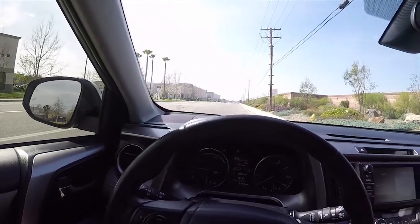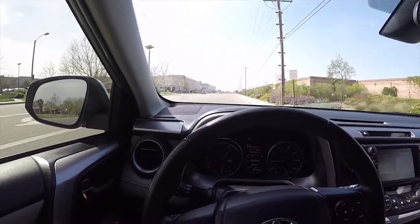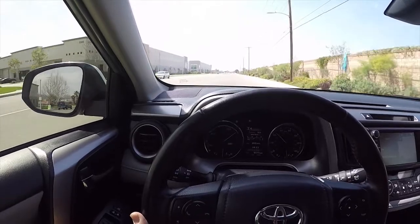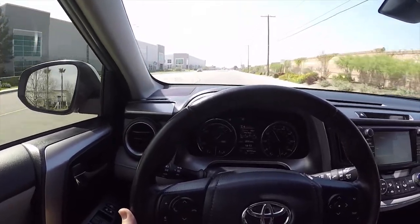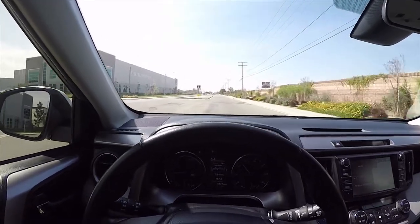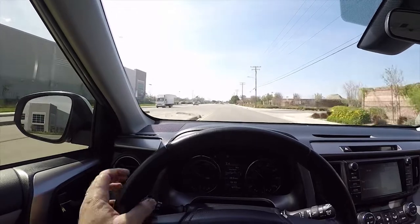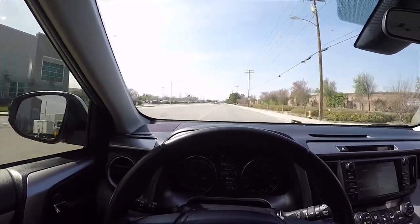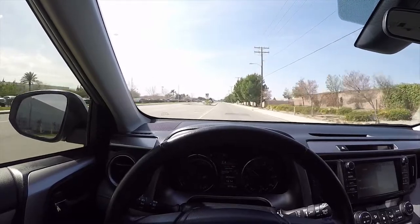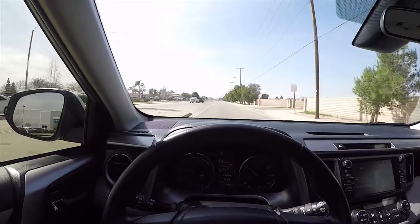Let's do it — start your stopwatch at 3, 2, 1, go. 10, 20, 30, 40, 50 miles an hour. When I said 50 you should have stopped your stopwatch. It's very quick — very strong acceleration because the electric drive system is working in parallel with the gasoline drive system.